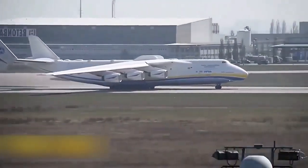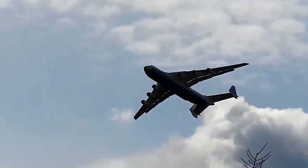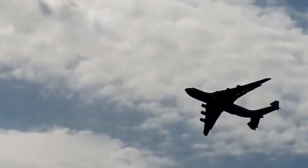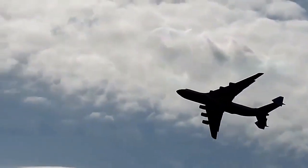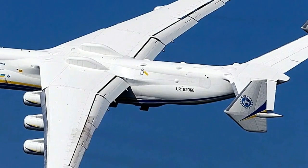The Antonov AN-225 Mriya, also known as 'Dream' in Ukrainian, is an extraordinary feat of engineering and aviation. It is the largest aircraft in the world, capable of carrying an incredible payload and performing remarkable logistical tasks.